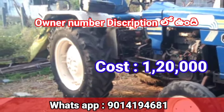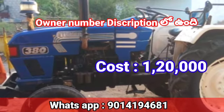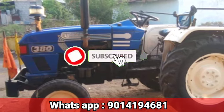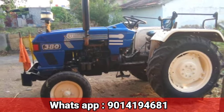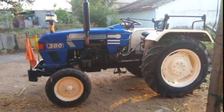Please choose the fixed cost. Please check in the comments below and like this video. Please choose the address in Andhra Pradesh and check in the comments below.